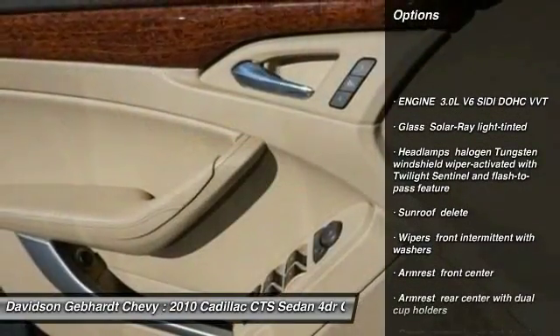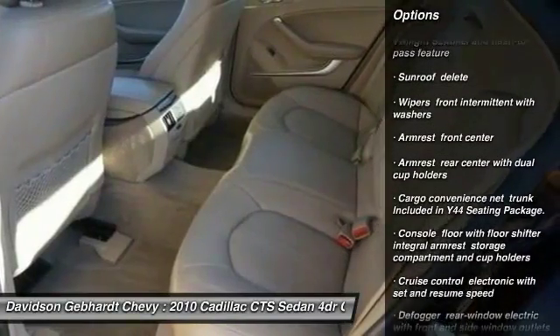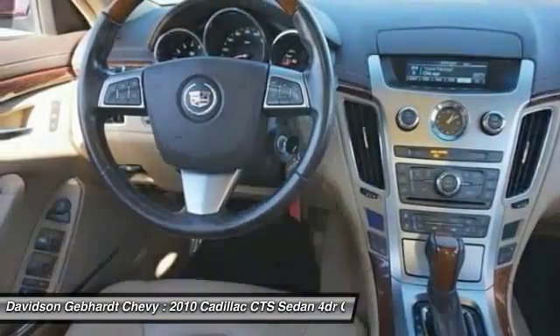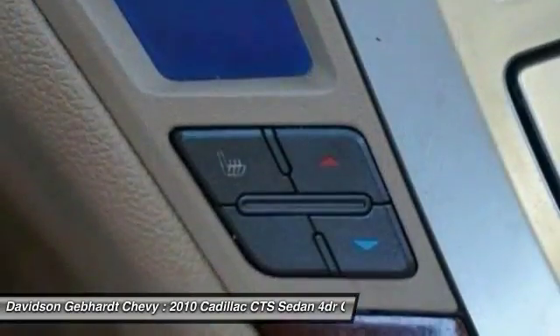Stability control, power passenger seat, CD changer, keyless entry, traction control, all-wheel drive, steering wheel audio controls, anti-lock braking system, leather-wrapped steering wheel, Bluetooth.